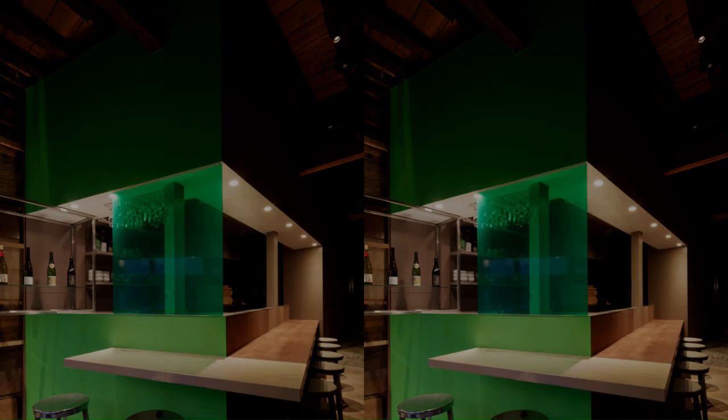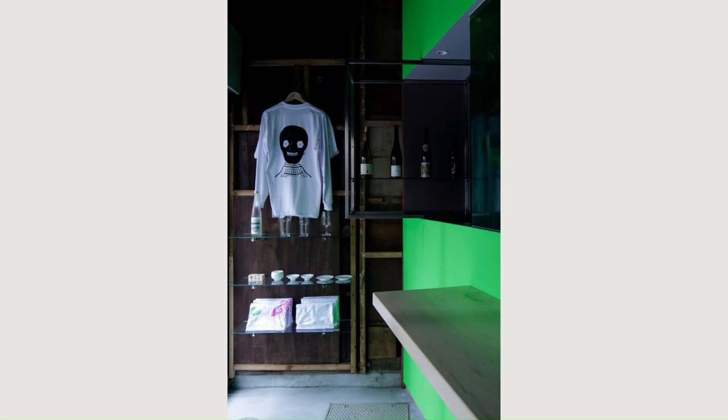This restaurant also functions as a tourist information center for the Oku Asakusa area. Oku Asakusa is traditionally well-known as a red-light district, such as Yoshiwara, and there are many bars and colorful signs. The green walls and the pink object symbolize such places.